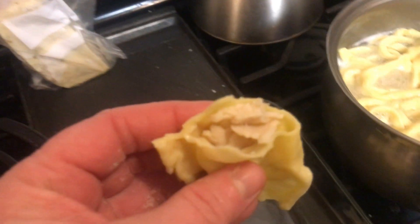Super happy with it. Some of the ravioli we put turkey in it, and some of the ravioli we put cheese in it.